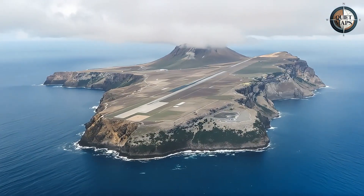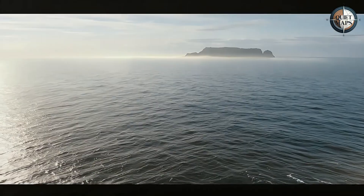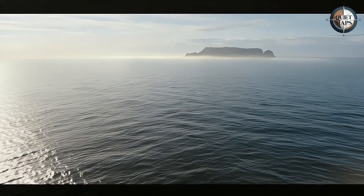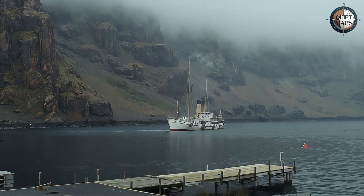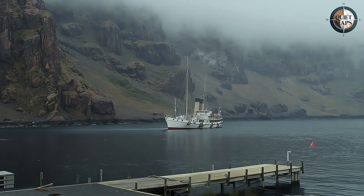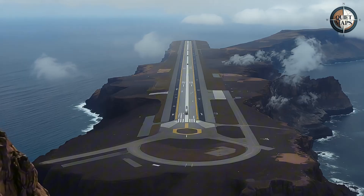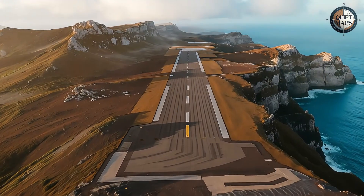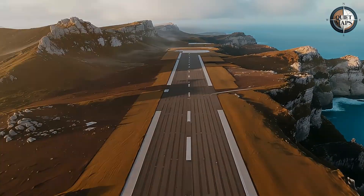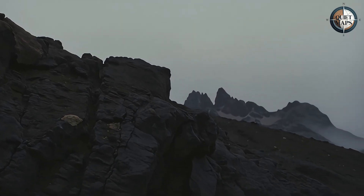Picture this. You're building a bridge to connect an island that's been isolated for five centuries. The nearest airport is in South Africa, 1,200 miles away. The only other option is a passenger ship that arrives maybe 10 times a year, weather permitting. So you spend eight years and $375 million creating what should be a lifeline — a gleaming airport runway carved into ancient volcanic rock. Then you discover that geography has other plans.